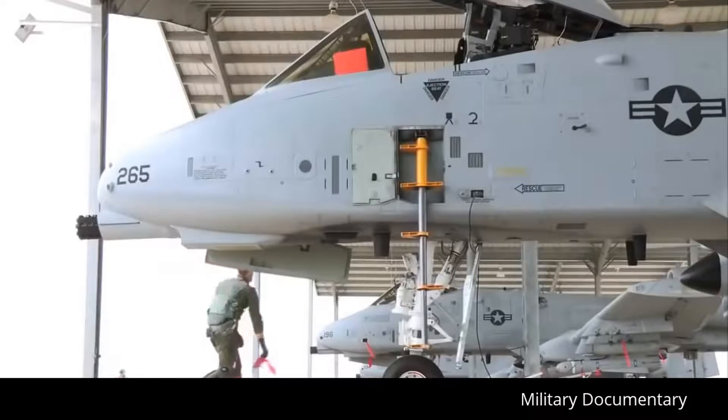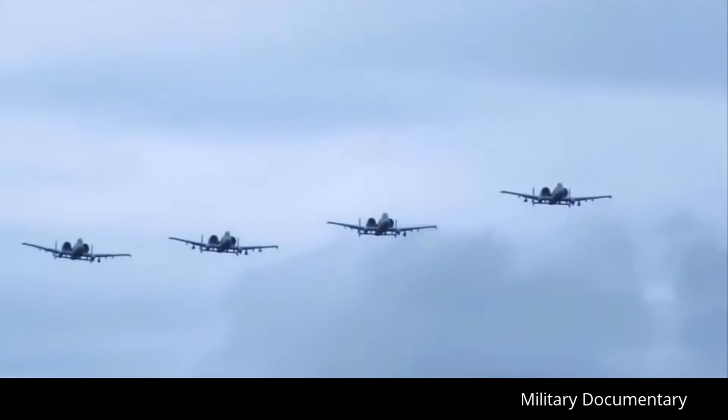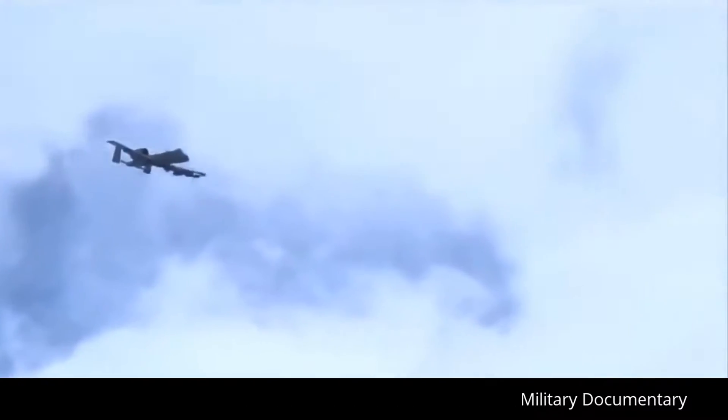Always a welcome sight to U.S. and allied forces on the ground, this is the A-10 Thunderbolt II — better known to its legions of fans as the Warthog. While it can be equipped with a wide variety of today's most sophisticated weaponry, the Warthog is and always will be known for one rather distinct feature.